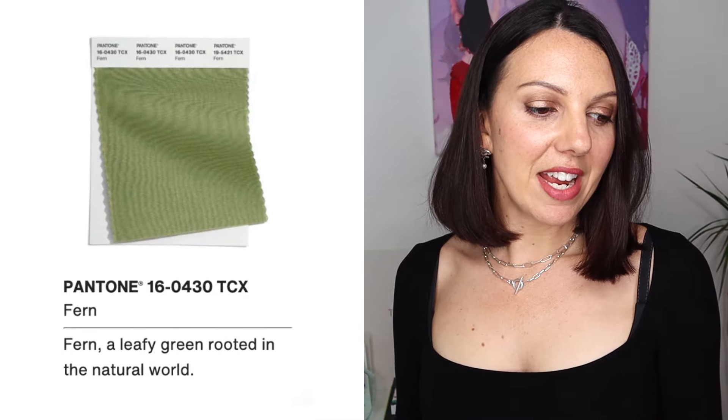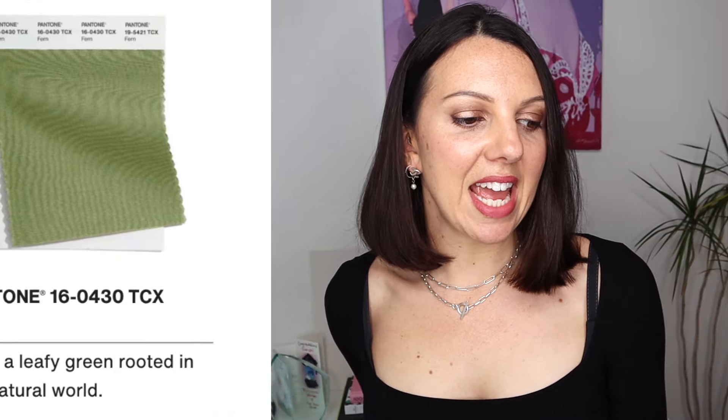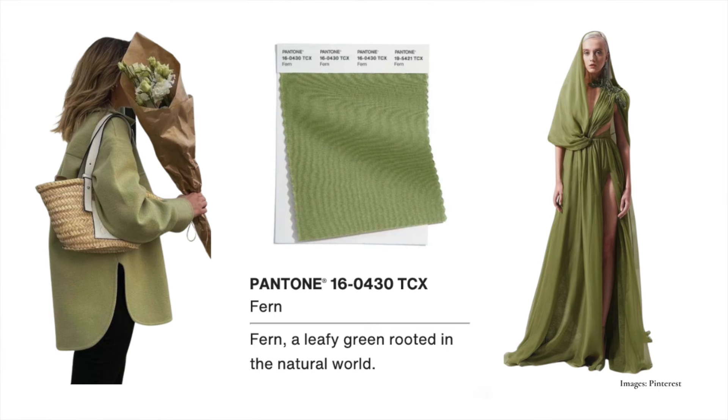Next up we have Fern — a leafy green rooted in the natural world. I would say this one is for our summers out there, and it's particularly soft. The dominant quality in this colour is its softness, so if you're a soft summer moving over into soft autumn, I think you could wear this quite well because the undertone in temperature is kind of neither here nor there — it's not very obvious; it's more about the softness. This could even make a great eyeshadow — just a hint of that fern on the eyes could be spectacular.